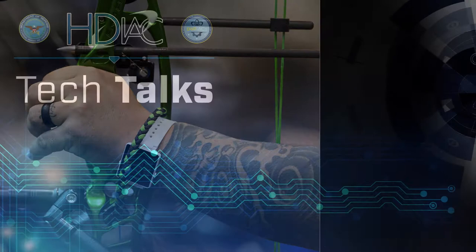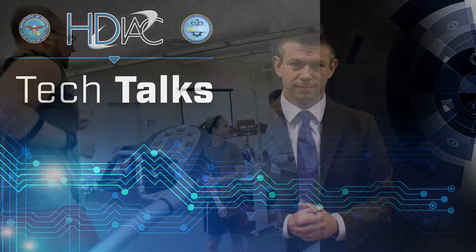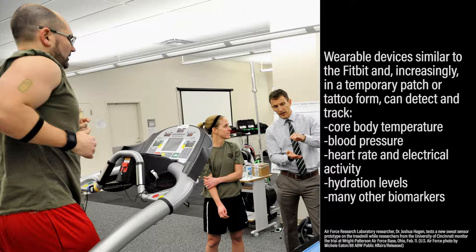DoD agencies are advancing the use of wearable sensors that go well beyond just detecting how many steps you've taken today, or charging your cell phone with photovoltaic cloth. Wearable devices similar to the Fitbit, and increasingly in a temporary patch or tattoo form, can detect and track a warfighter's core body temperature and blood pressure.